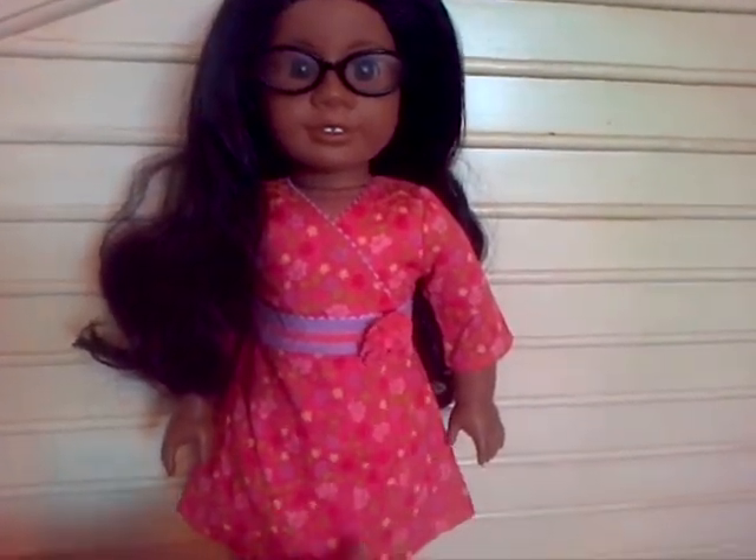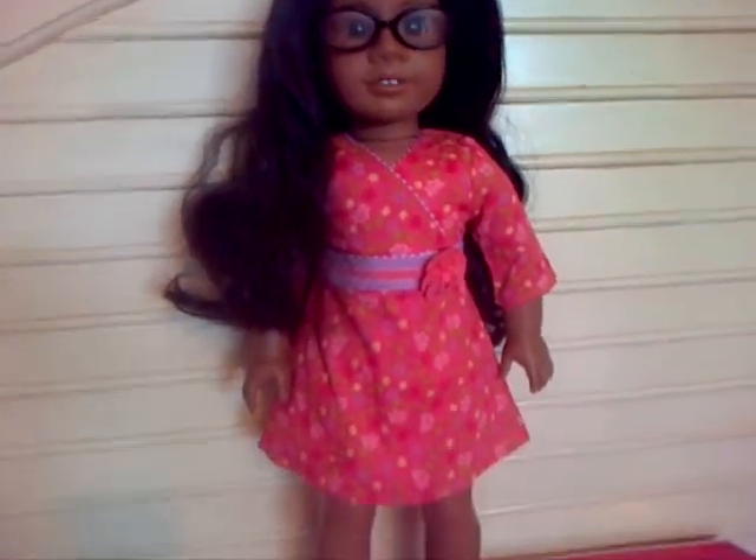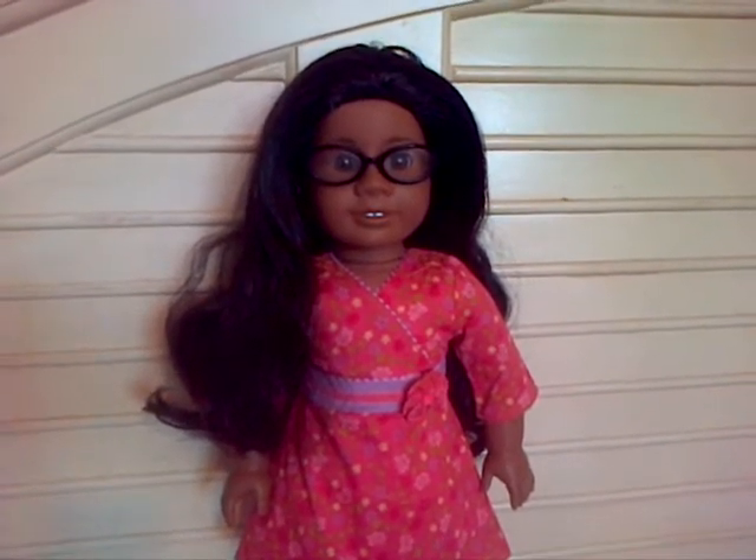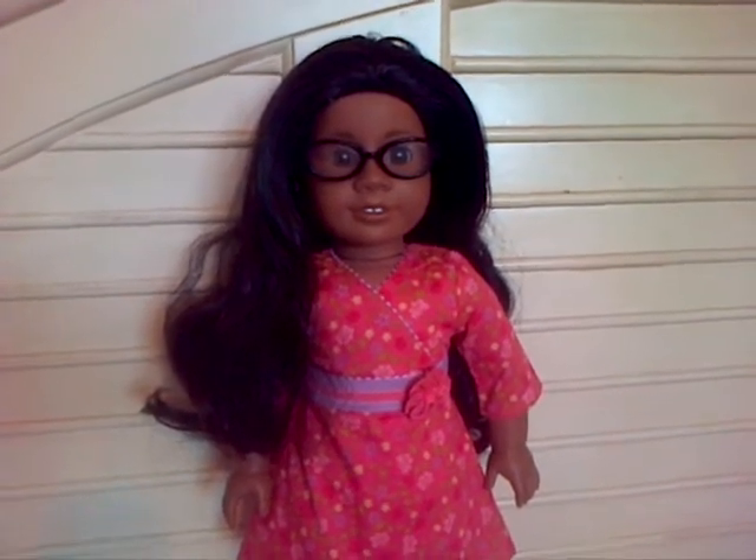She is wearing Chris's me dress that came along with the shoes. She is beautiful. I am really happy with the way she came out.